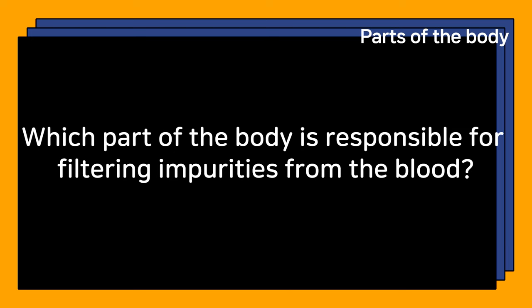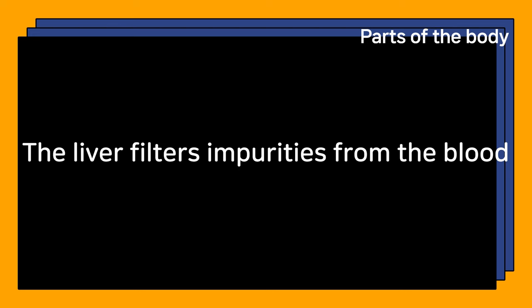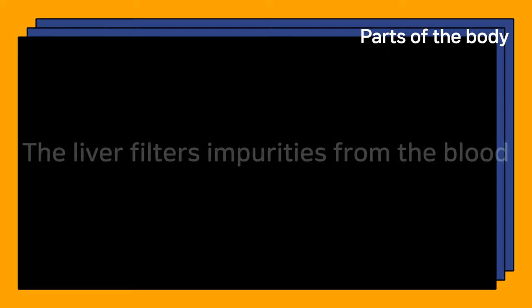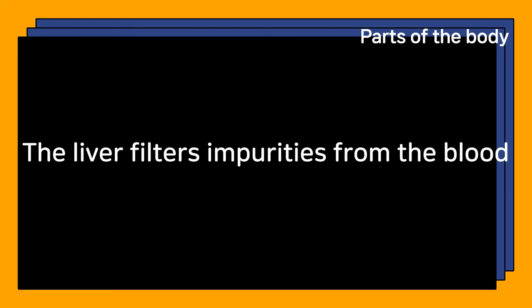Which part of the body is responsible for filtering impurities from the blood? The liver filters impurities from the blood.